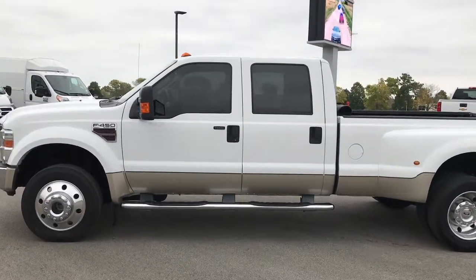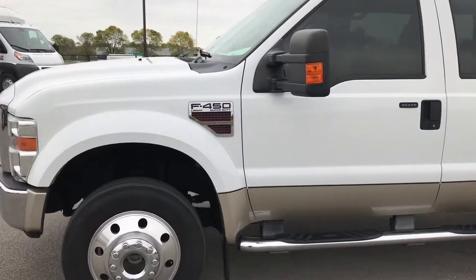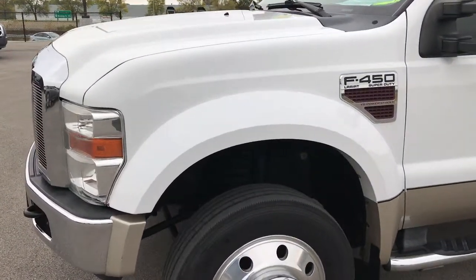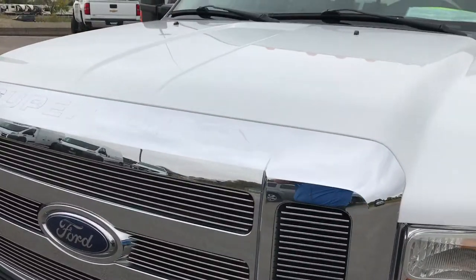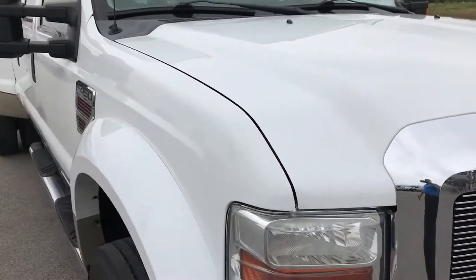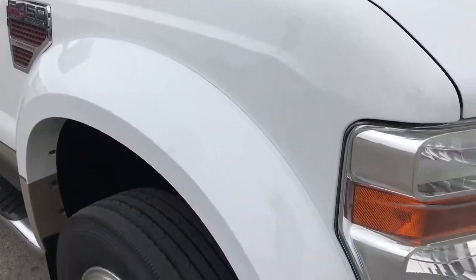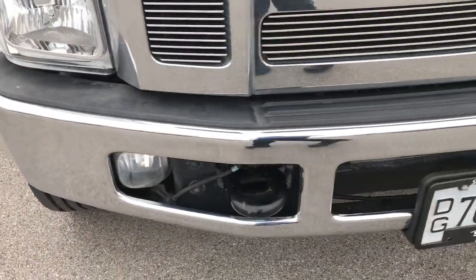This is stock number 9167A, a 2008 Ford F450 crew cab long box dual rear wheel. We are here at Summit Automotive in Fond du Lac, Wisconsin checking out this awesome truck. From this HD video you'll be able to tell that this truck is extremely clean all the way around considering the age and miles on it.